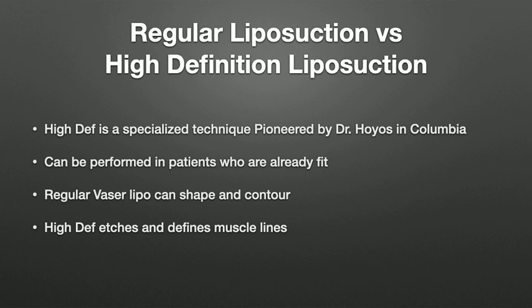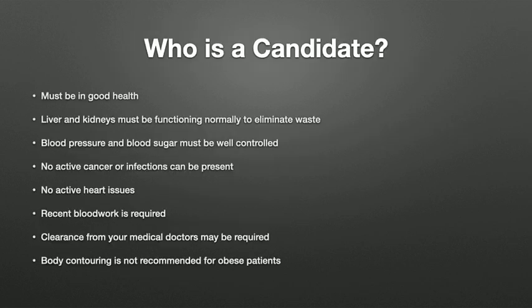I typically do high-def lipo in multiple sessions because a whole-body high-def procedure is intense. Doing it in stages as an outpatient is much safer and you can still get great results. We perform it using Vaser liposuction combined with power-assisted liposuction and, if needed, Renuvion to tighten the skin — etching abs and defining muscle lines for fantastic results.